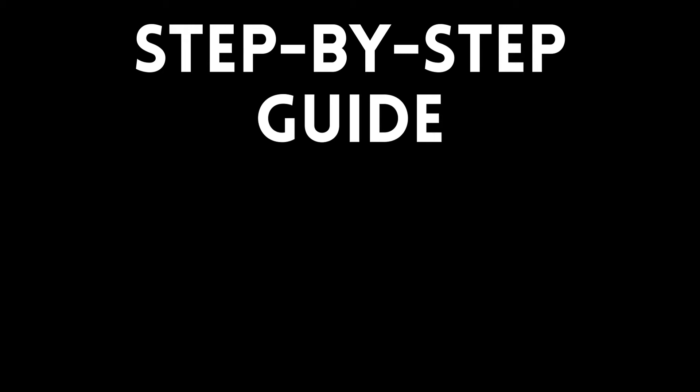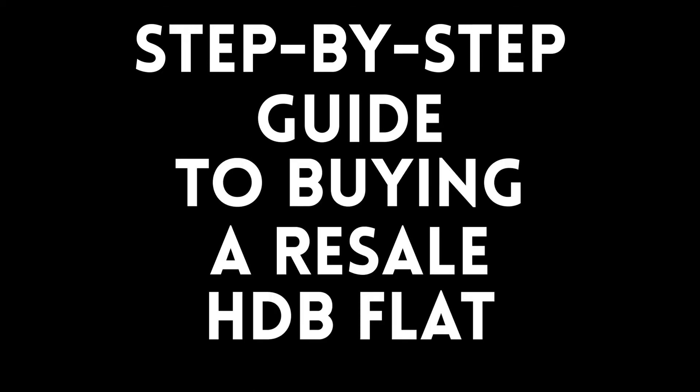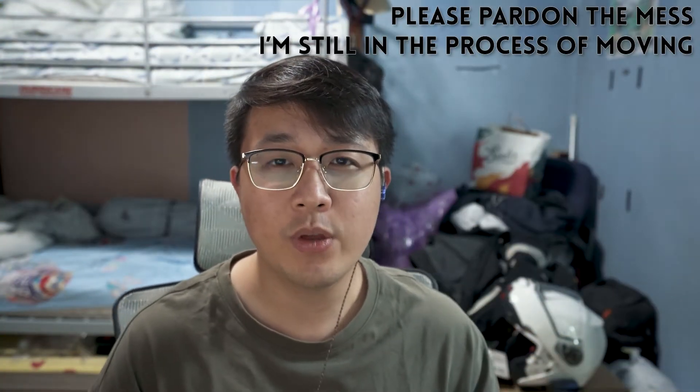So you've decided to buy a resale HDB flat — where do you start? Hey guys, it's Maverick and welcome to another new video. Sorry it took a while to publish this video because I just recovered from COVID. Today we'll be going through the step-by-step process of purchasing a resale HDB flat, so let's jump right into it.